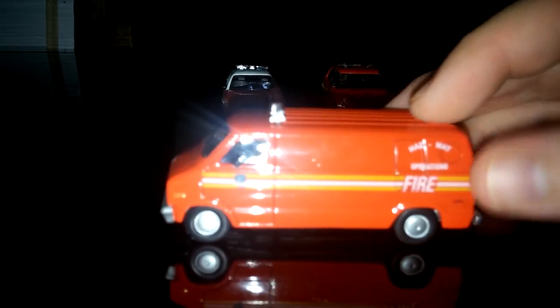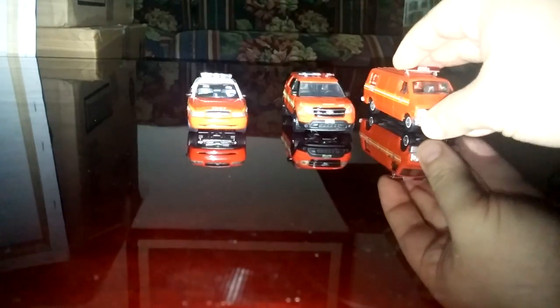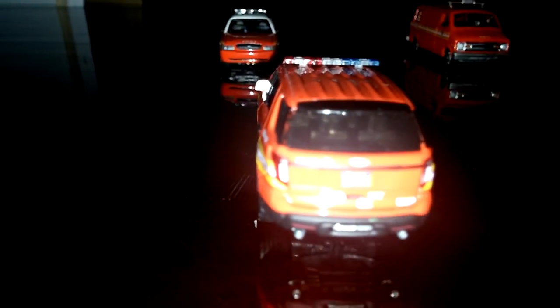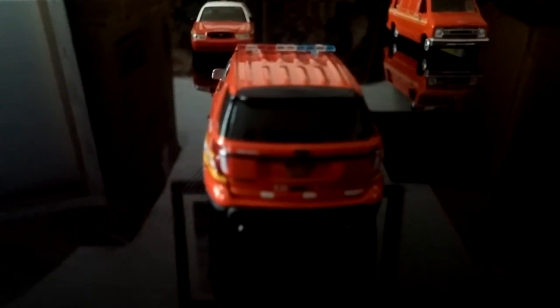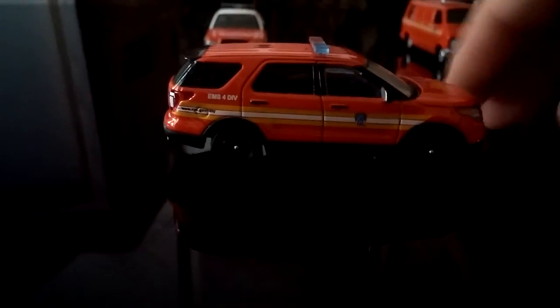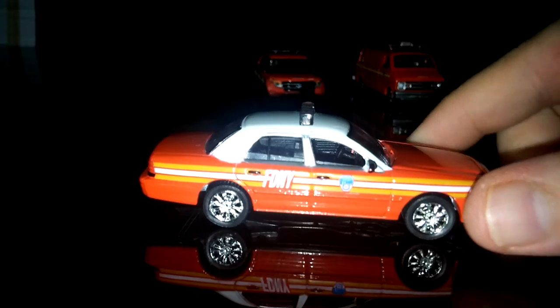Quickly finishing up with the cars — all three of these are made by Greenlight. This is a 1976 Dodge van, a hazmat van. A 2014 Ford Explorer Interceptor, which is an EMS first response vehicle — nice piece. On the back it has the newer style New York plate, which is very cool to see. And finally, a 2008 Ford Crown Victoria — you've seen this before in NYPD colors, but this is a chief or battalion chief car.